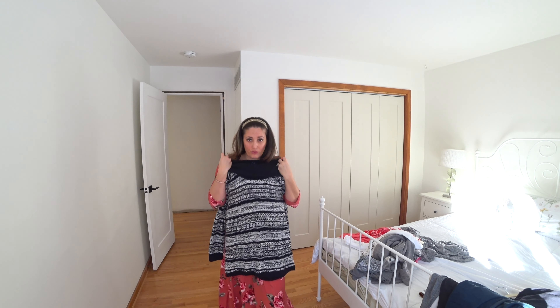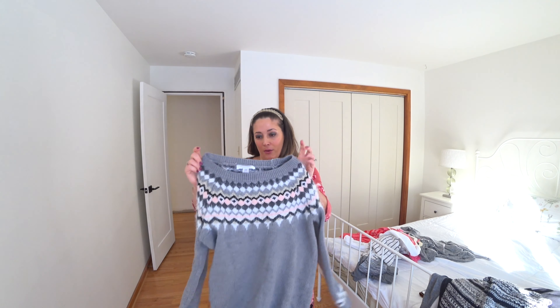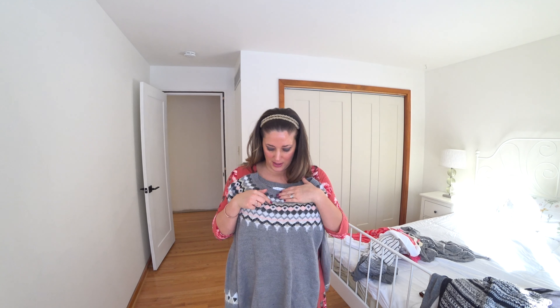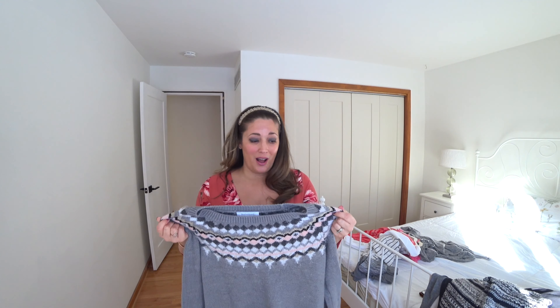I also got this sweater from Macy's — it was only $20, it's Motherhood Maternity, kind of a cowl neck in black and white and really long. One of my favorite things from Cyber Monday at Macy's is another Motherhood Maternity sweater — a really pretty winter sweater I've worn a lot. I got it in a medium and was able to wear it at 12 weeks; it doesn't look like a maternity sweater but there's definitely room to grow. It's got some sparkle in it, pink and grays — also only $20, such a good deal.